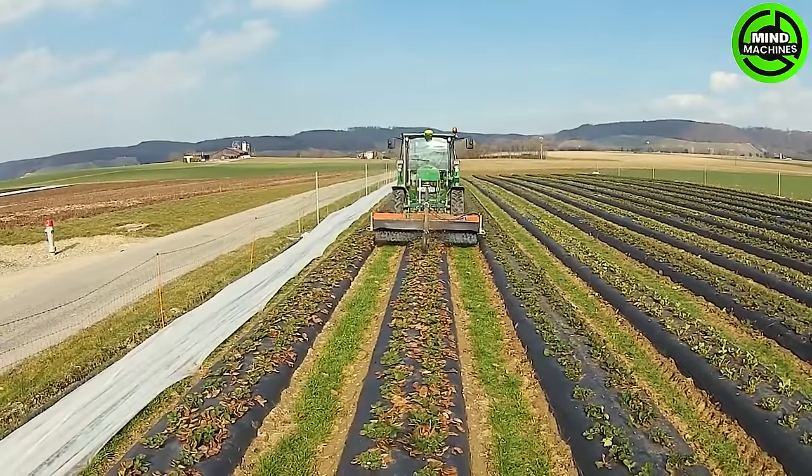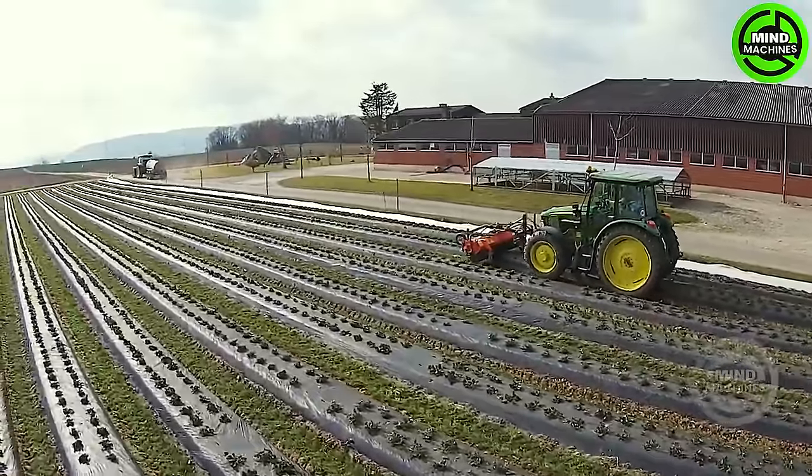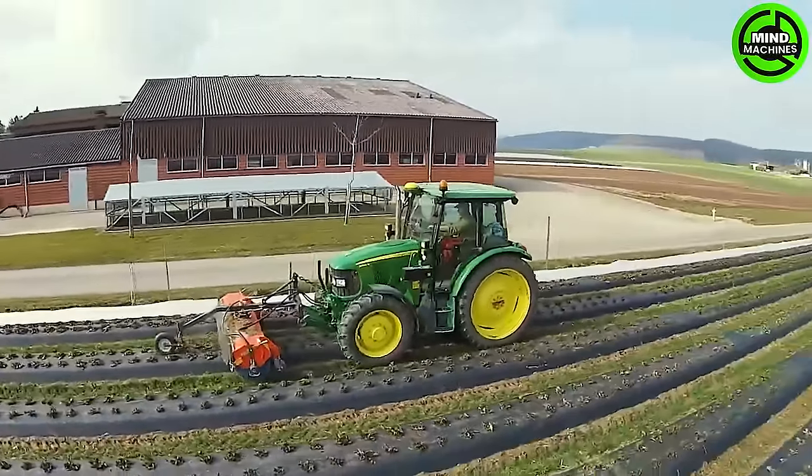This innovative machine is crafted to efficiently and gently remove accumulated dry leaves from strawberry plants, ensuring optimal plant health and productivity.